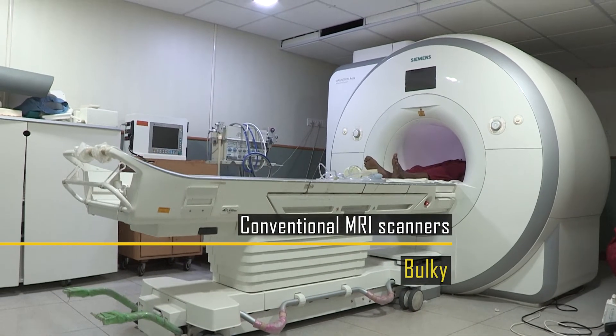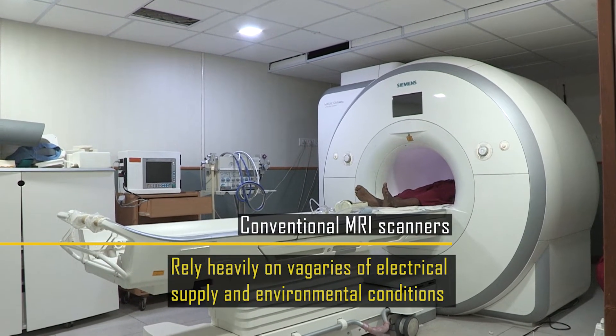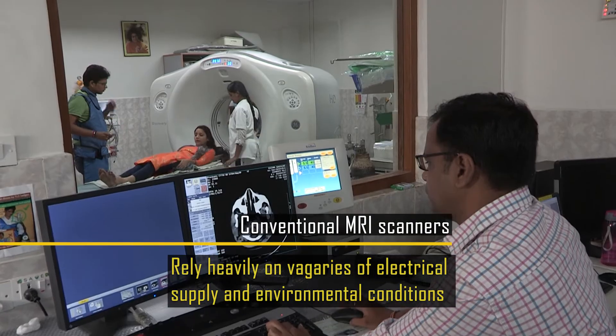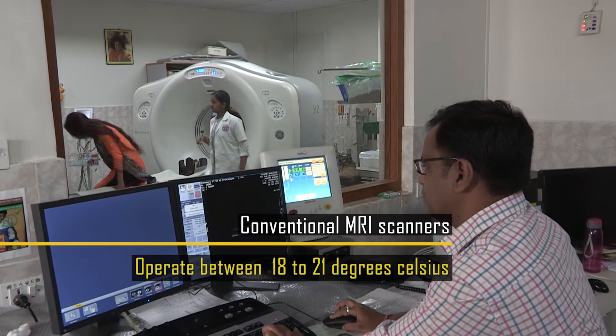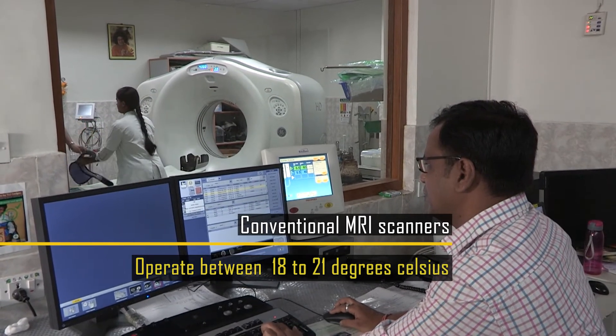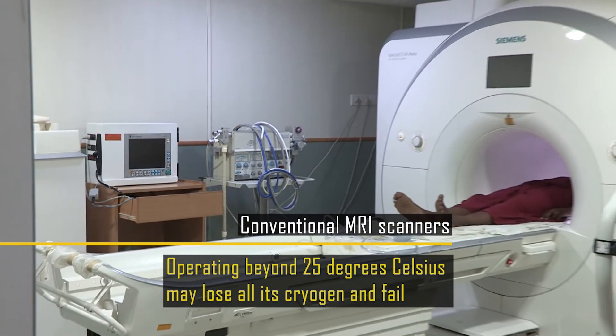Conventional MRIs are bulky. They use a lot of cryogenics. They rely heavily on the vagaries of electrical supply and environmental conditions. For example, an MRI scanner has to operate between 18 to 21 degrees centigrade; otherwise it starts losing liquid cryogen. And beyond 25 degrees centigrade, there is always a danger of it losing all its liquid cryogen and actually failing. The elimination of liquid cryogen simplifies the cryogenic magnet — it gets rid of certain subsystems in the magnet which are heavy, as well as the liquid itself which is heavy.